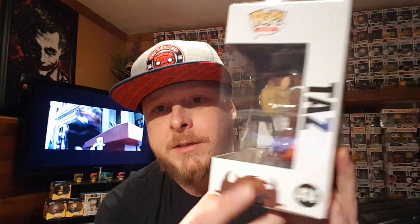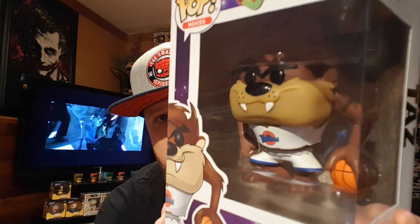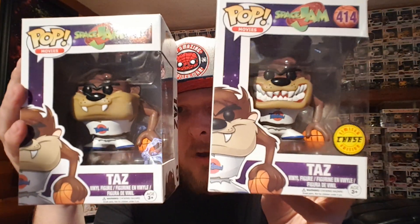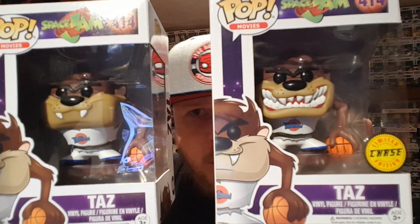Next up, I have probably my favorite of all the Looney Tunes characters — this is Taz. Taz is holding his ball. If you saw the movie, he went a little insane. He's always spinning around and causing a fuss. Really, really good detail. I want you to pay attention to the mouth, the eyes, the face, and just the overall body. That's the regular Taz. I completely lucked out and got the Chase version as well. On this version versus the regular, you can see one has the mouth closed while the Chase has the mouth wide open. I would get both because it's Taz and I love Taz.